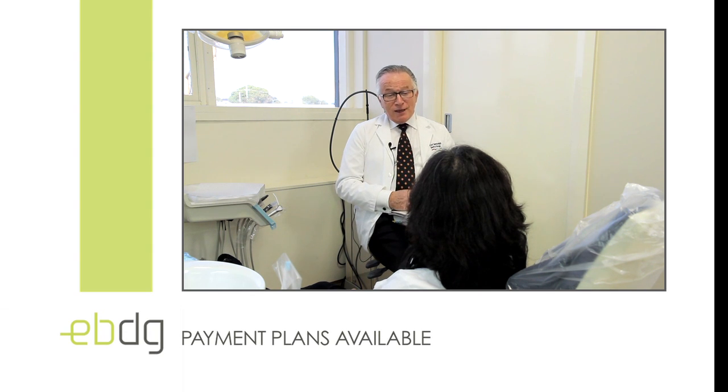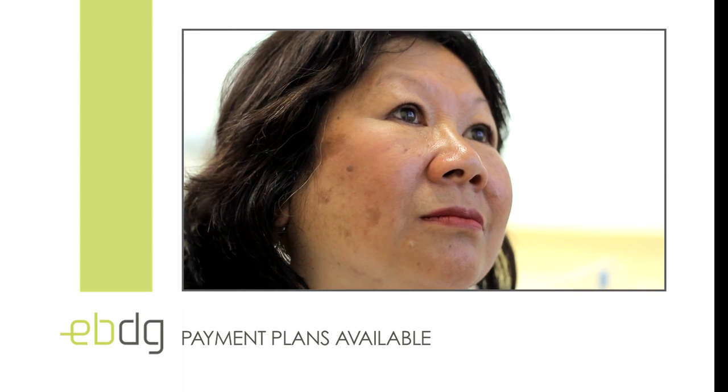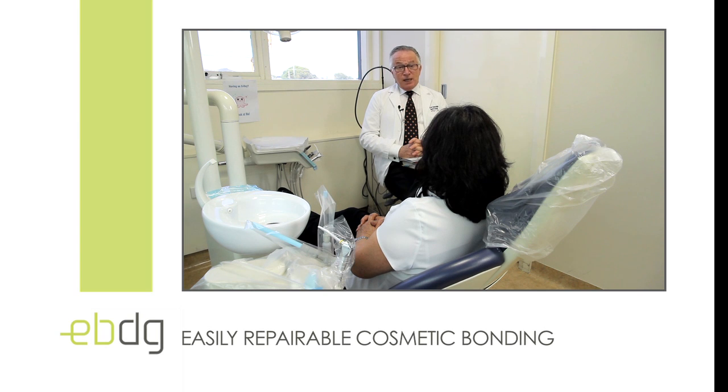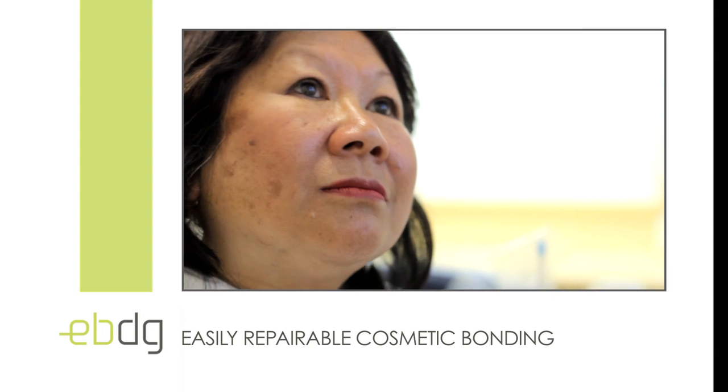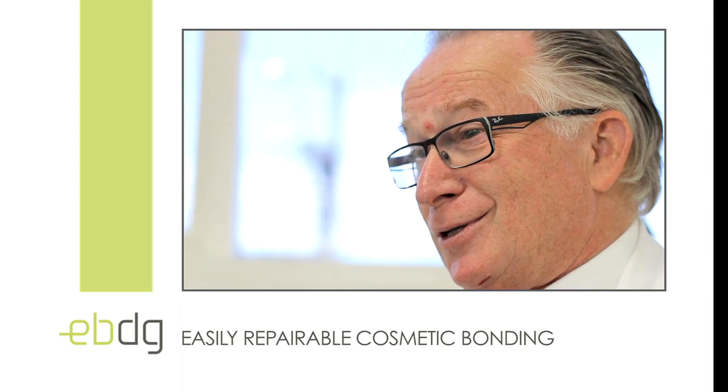You can go and see one of our staff, they'll organise a payment plan for you so you can get the cosmetic dentistry that you want at a price you can afford and under a payment plan that you can also manage. Some of the other benefits of cosmetic bonding are that it can be repaired very simply if you should chip or break something, usually at little or no cost to you whatsoever. So that might be something you'd be very, very interested in talking to me about.